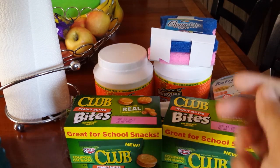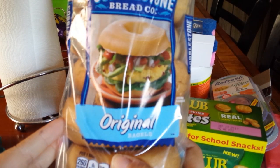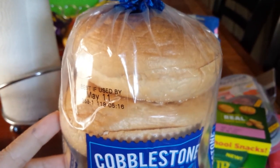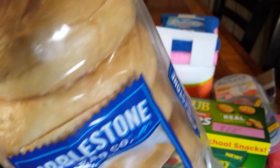The next thing I picked up — I found the Cobblestone original bagels. These do say they expire on May the 11th, which today I think is the 10th, so I have a day. But I can put these in the freezer and they'll last just as good. For a dollar on Cobblestone, you can't beat that price.